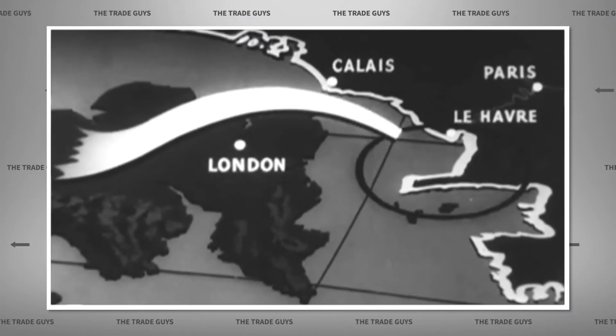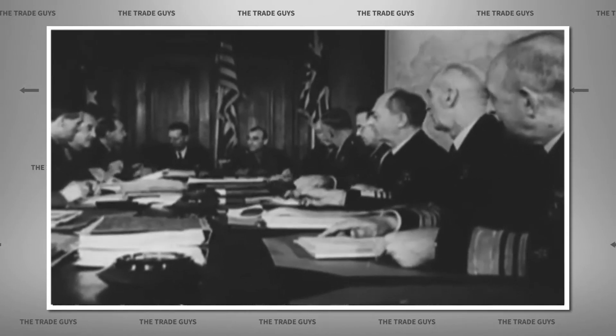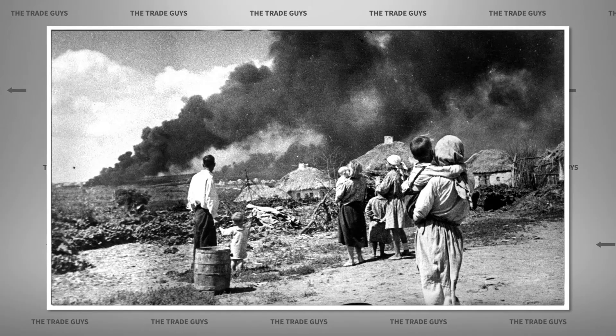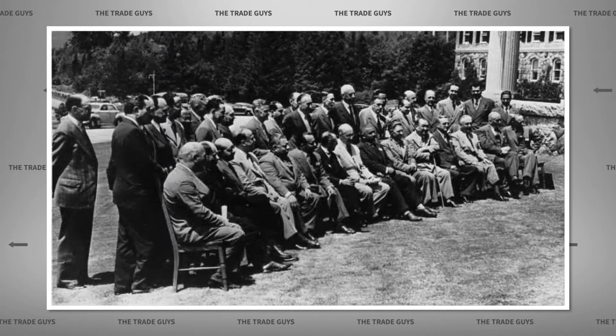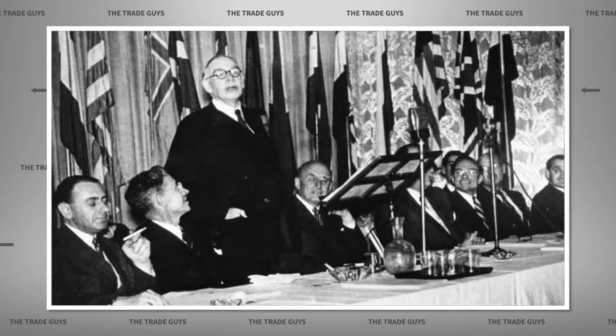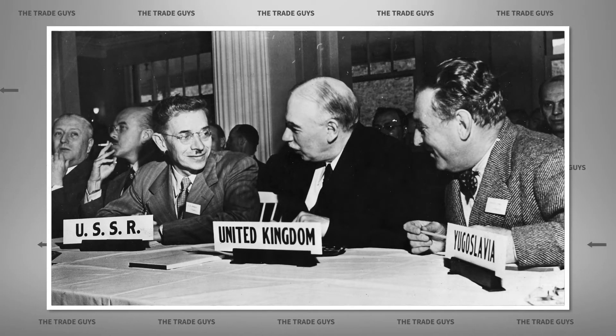So the year is 1944. The end of World War II was in sight. The Allies, realizing that they were going to win, wanted to get together and talk about creating a world where war and depression could never happen again. They met in Bretton Woods, New Hampshire. There they spent a month negotiating. There were 730 delegates from 44 different countries, all our allies. And essentially what they did was create a three-legged stool, a tripod, of institutions to guide the post-war world.